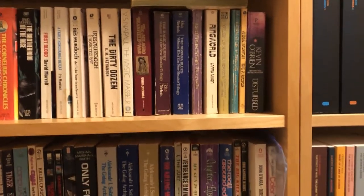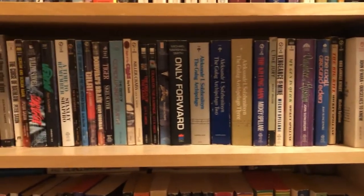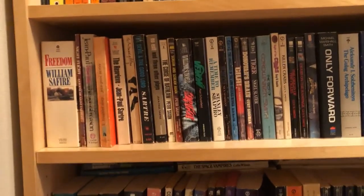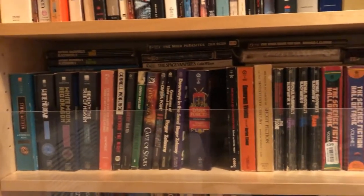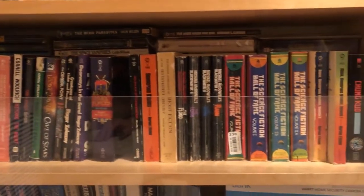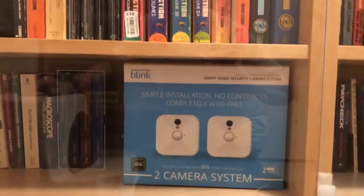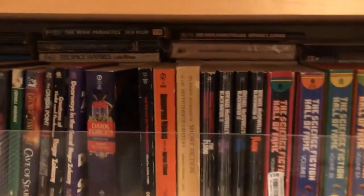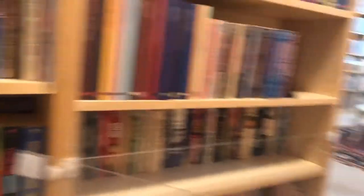Going down, we see more paperback books continuing. Over here, down here, and down here. Now one thing I'm going to show you is I cover my books with these plexiglass sheets.